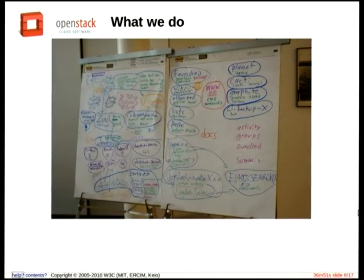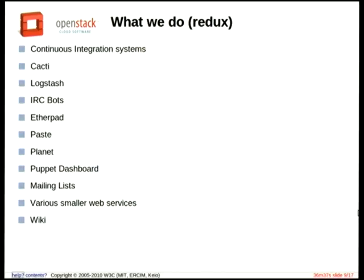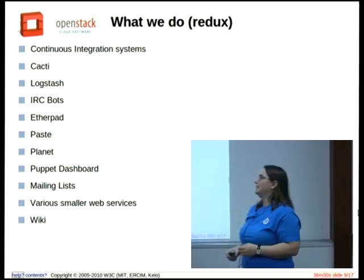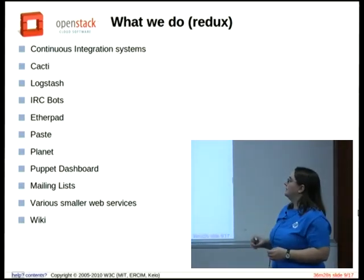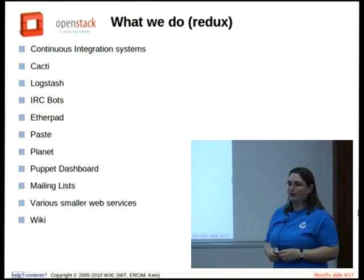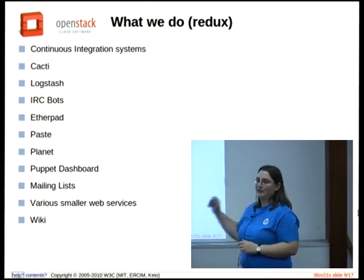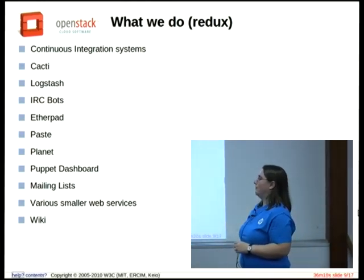This infrastructure diagram was put together at a sprint back in June. If you're a sysadmin, this probably looks pretty familiar — you have all these servers connected in crazy places and you forget what you have. But this is actually what we have; this is a real list. We run the continuous integration systems, Cacti, Logstash, and Clark's doing an Elasticsearch talk on Friday. We also run IRC bots and EtherPads. All of this stuff is stuff we manage, and everything we do is in public.